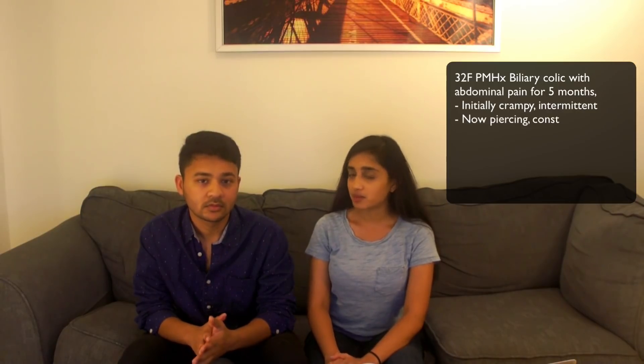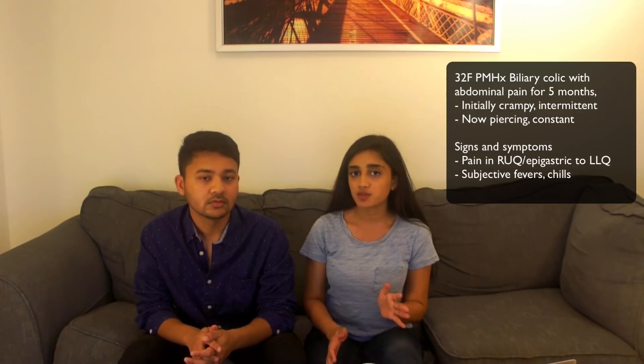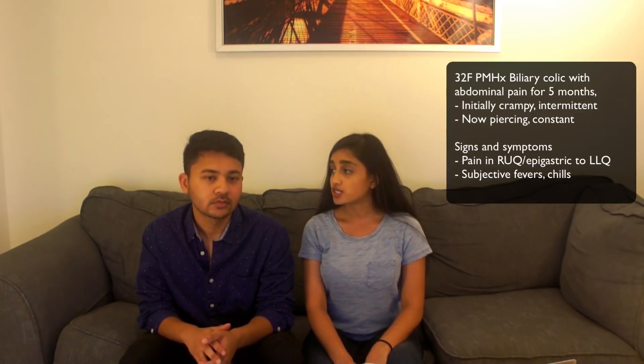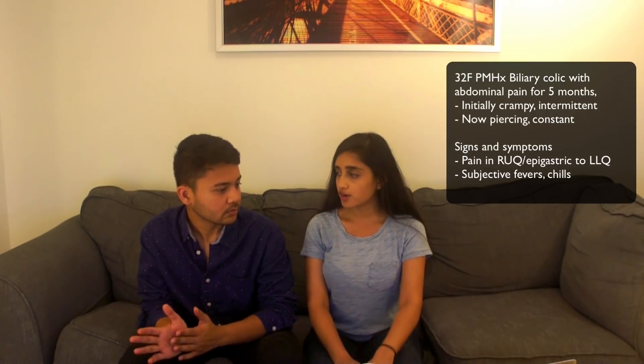Alright. We have a 32-year-old female with past medical history of biliary colic, complaining of persistent abdominal pain. She says the pain is crampy and intermittent for about five months but is now constant, piercing, unresolving. She reports the pain to be in the right upper quadrant and the epigastrum, occasionally radiating down the abdomen to the left lower quadrant. Over time, the pain went from cramping, dull, there for 30 to 45 minutes and resolving, to getting worse and worse with each episode up until this point where it's not resolving.